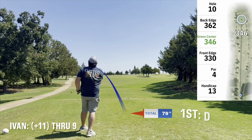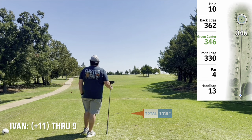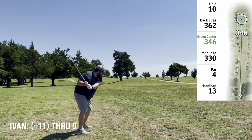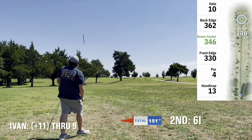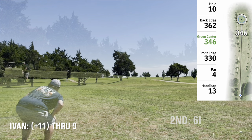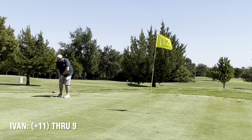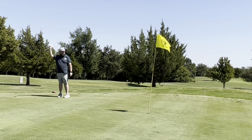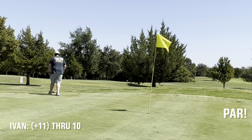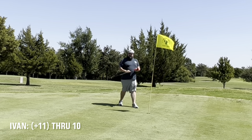Nice big fairway on 10 so decided to break out the driver and of course hit a low hook — probably the worst tee shot of the day. But it did manage to stay in play. Found it over on the left, hit a nice 6 iron up close to the green. Had a little chip shot, had to pitch it up just a little bit. Made a nice putt for one of the rare pars today. You did it, dad! Far! Yeah, good for me.